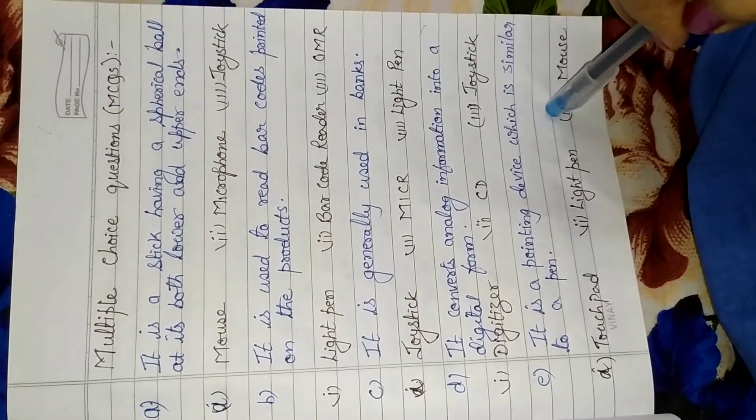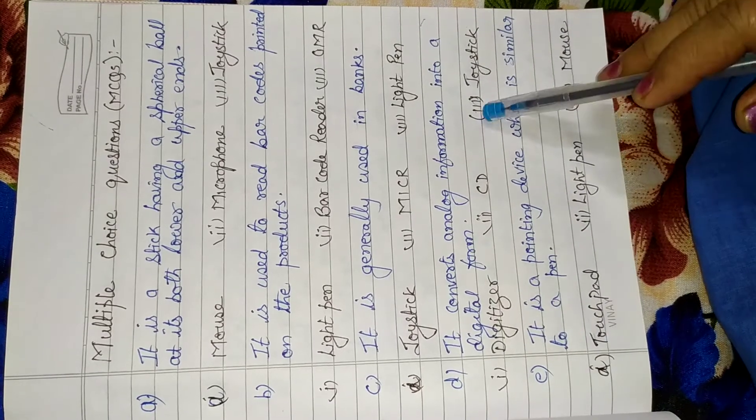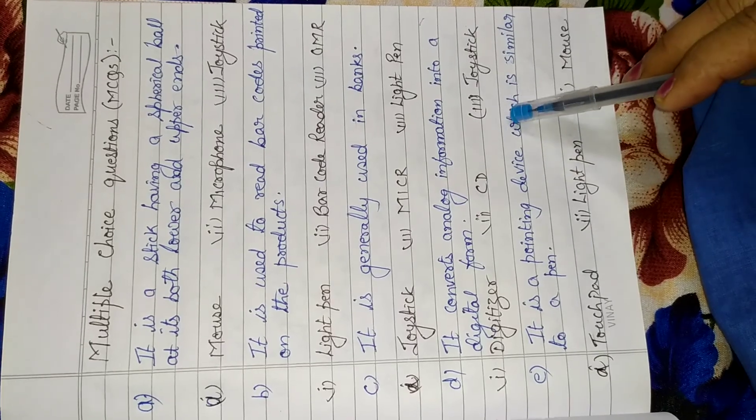Students, you have to do this in your book. Don't do it in your copy. In our next video, I will tell you the correct answers. Thank you.